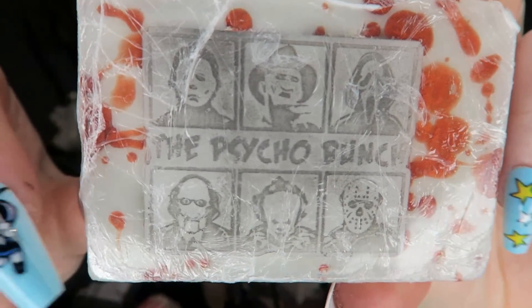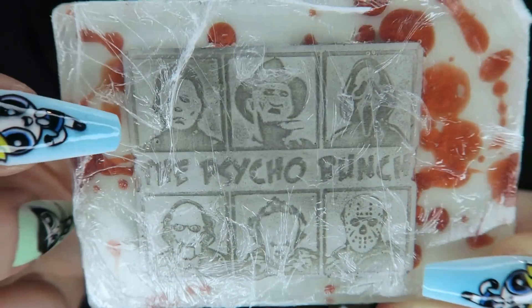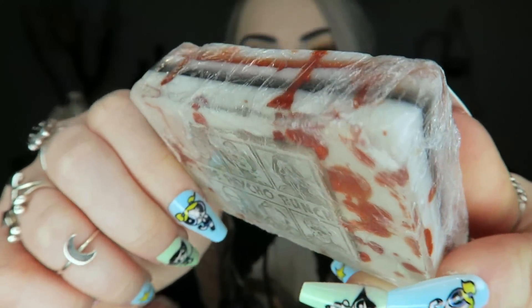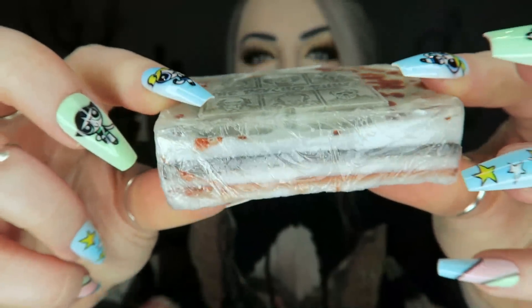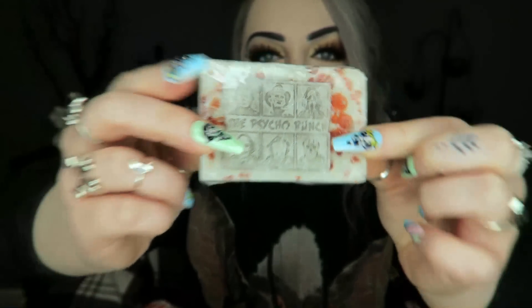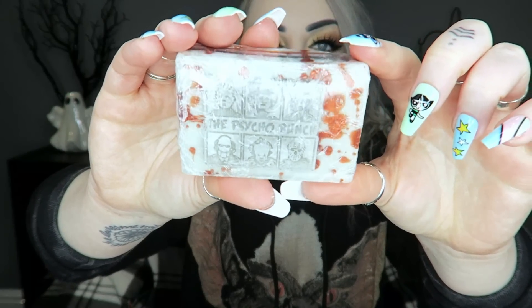Then we've got a really cute soap. It's strawberry scented and it's got all the little horror characters in it. It says 'The Psycho Bunch' and features Michael, Freddy, Ghostface, Jason, Pennywise, and Jigsaw. It's in a red and white blood splatter kind of soap bar which is really cute. I can smell it a little bit through the plastic — it smells like a really fresh strawberry scent.